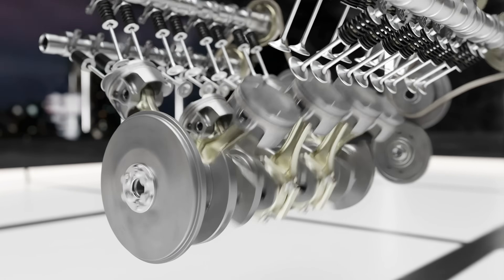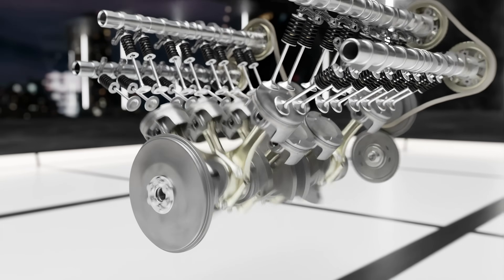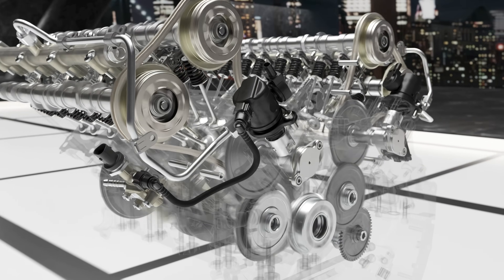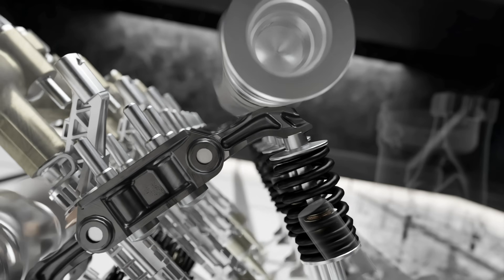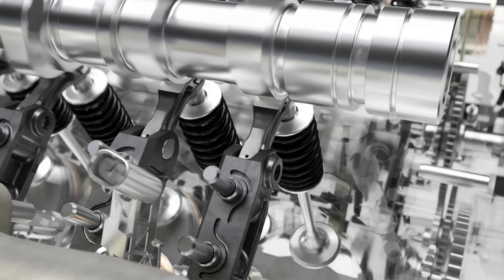Secondly, the engine is equipped with titanium connecting rods, which reduce rotational masses and provide extraordinary material properties. Furthermore, the engine features a central direct injection system with a pressure up to 350 bars. To rev up to 10,000 RPM, it's fundamental to have a very stiff valvetrain — in this engine, we have chosen a finger-follower valvetrain as used in motorsport.